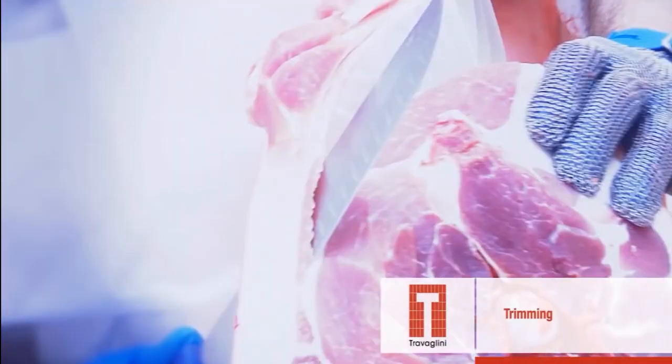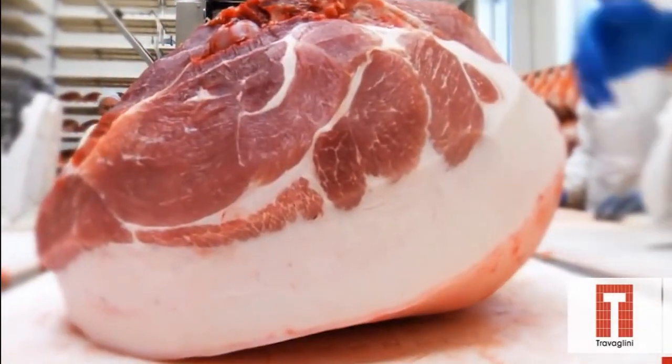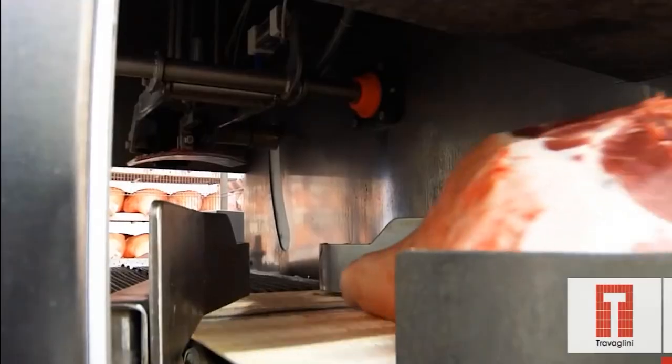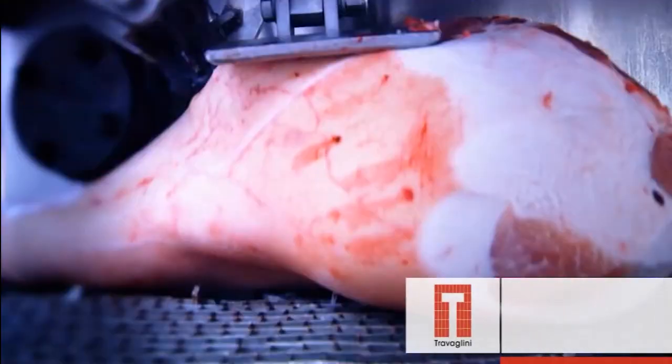The process begins with selecting high-quality pork, usually from the hind leg of a pig. The meat is then trimmed to the desired shape and size, removing excess fat and skin. This preparation is crucial for ensuring even curing and smoking.